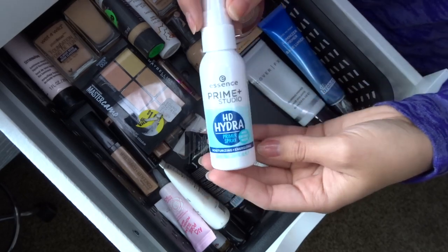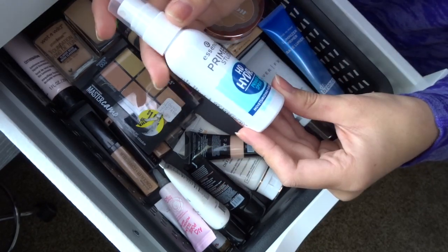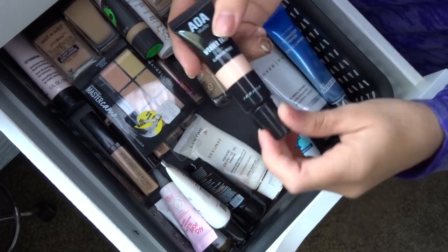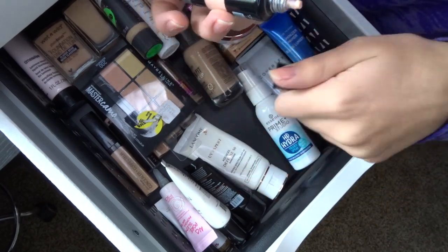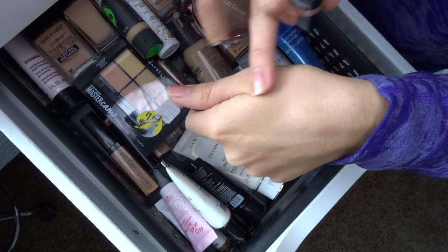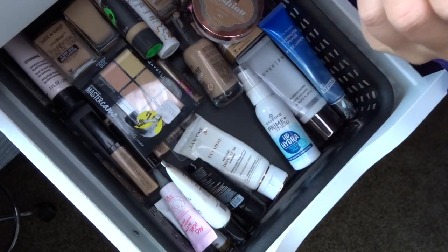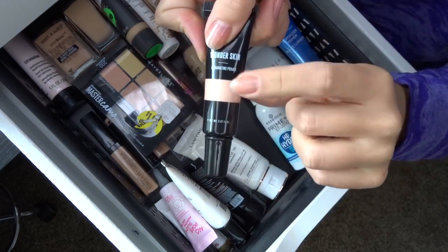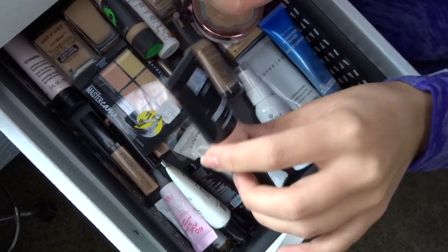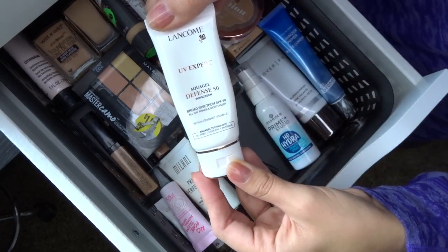The Essence Prime Studio HD Hydrating Primer Spray I got in the summer — it has a 6-month lifespan, so I'm keeping it. The AOA Studio Wonderskin Illuminating Primer has a 12-month lifespan, but I got it the summer of two years ago, so it's bad — I'm getting rid of this one.